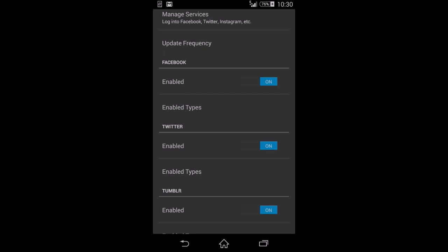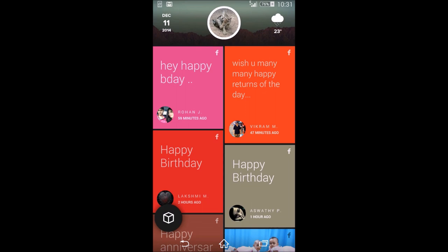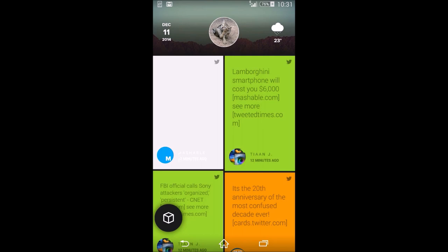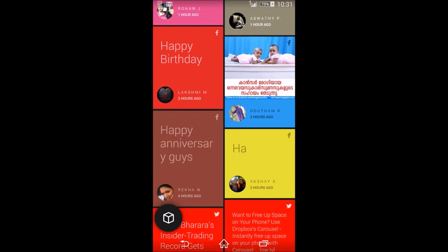If you want to stop receiving updates from a service, you don't need to log out — you can just disable it. For example, I'm turning off Tumblr. There's also an option for reporting crashes to the Flow Home developers. Flow Home is still in beta — currently around beta 14 — and it's been working great, though occasionally the profile picture gets mixed up with someone else's.